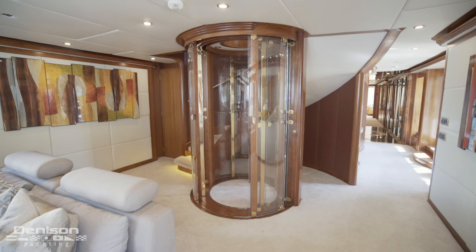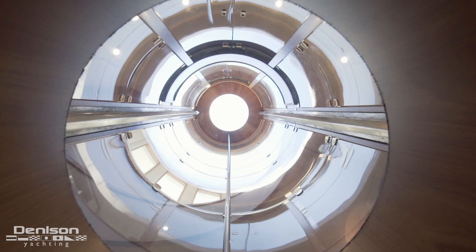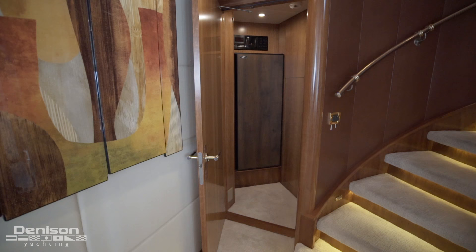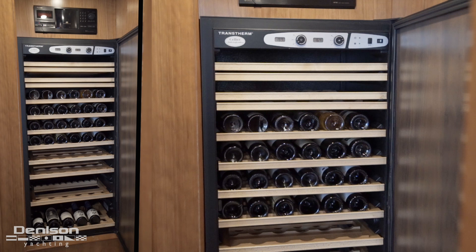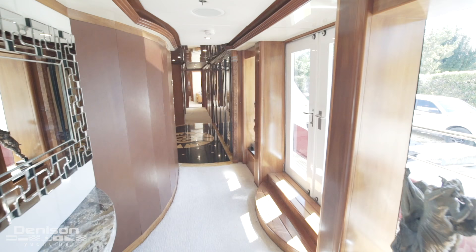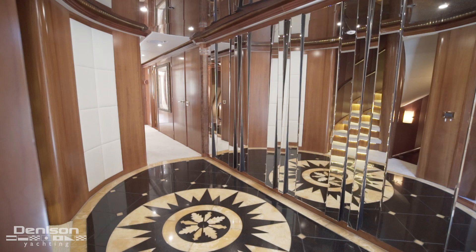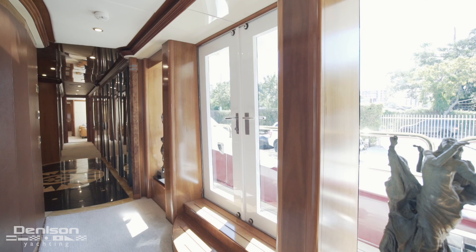Beyond the seating area is her glass-enclosed elevator servicing all three decks. Beyond the elevator on the port side is a wine closet with a trans-therm wine cooler that can hold well over 60 bottles. Between here and the elevator is a spiral staircase that we'll revisit later. Continuing forward to starboard leads us into the marble-covered foyer, where we find a pair of traditional starboard side access doors.